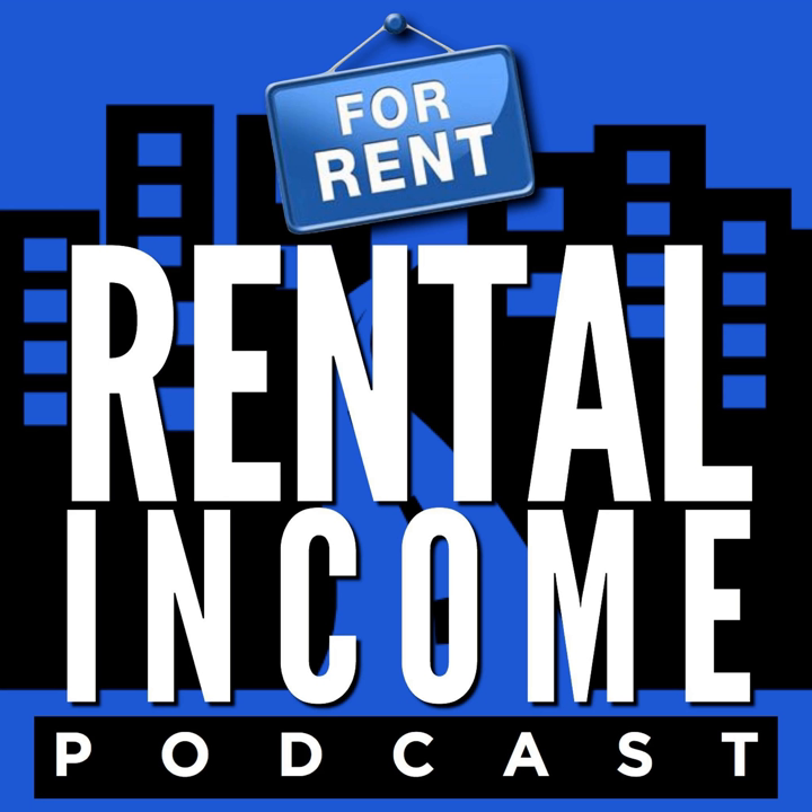Inspiring interviews with today's top landlords. This is the Rental Income Podcast. And now, Dan Lane. Ashley, you've been buying rentals for about five years now. How are things going?